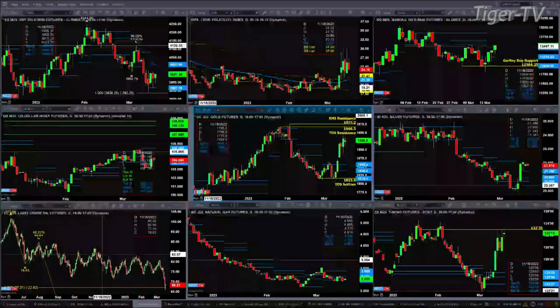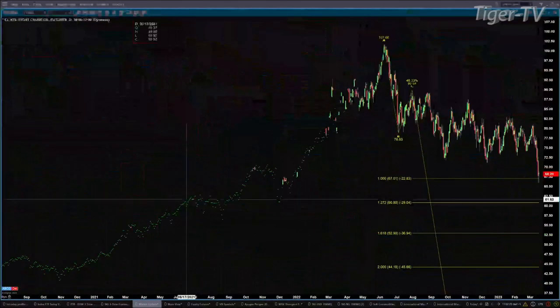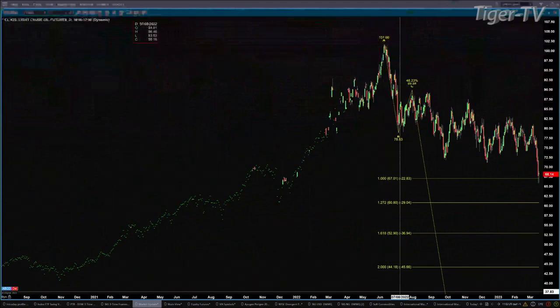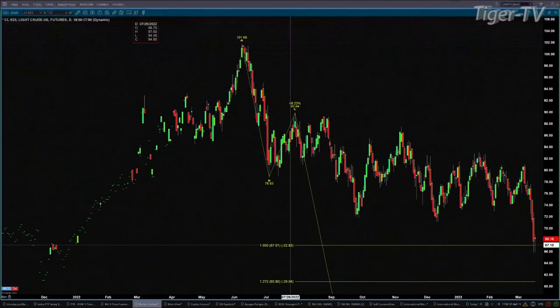Looking at light sweet crude — going all the way back, there's a nice A-to-B equals CD pattern, with the A point back in June of 2022. It completed the one-to-one price projection level yesterday by getting down to 67.01. So now we're on watch for a bullish reversal candle — if we get that, that says be long light sweet crude.